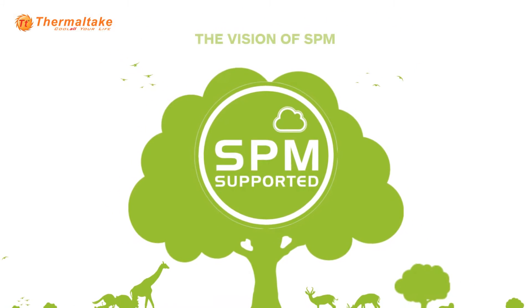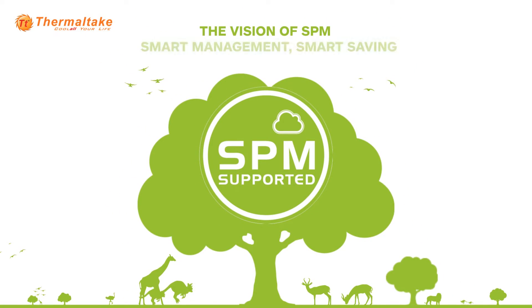Thermaltake would like to raise awareness on global warming issues to all PC DIY and PC users via the Smart Power Management platform.